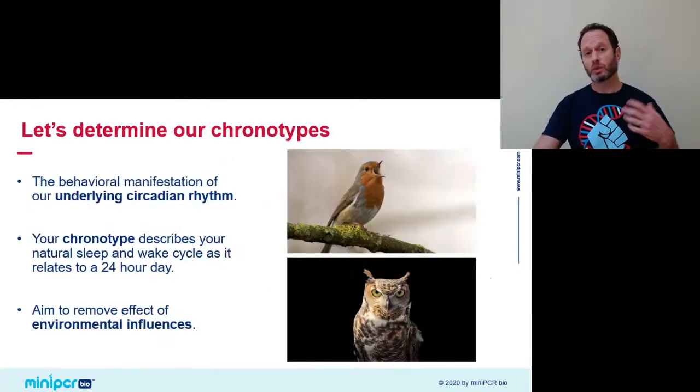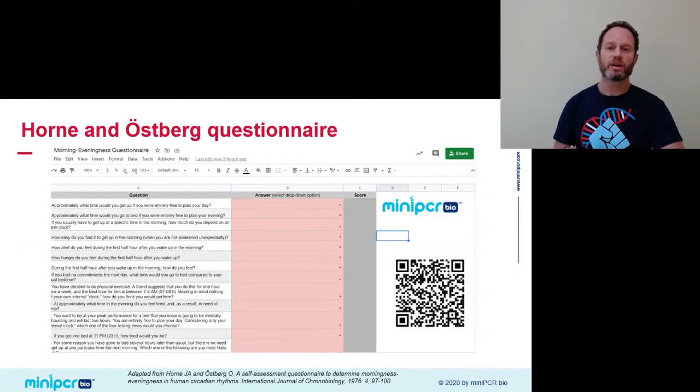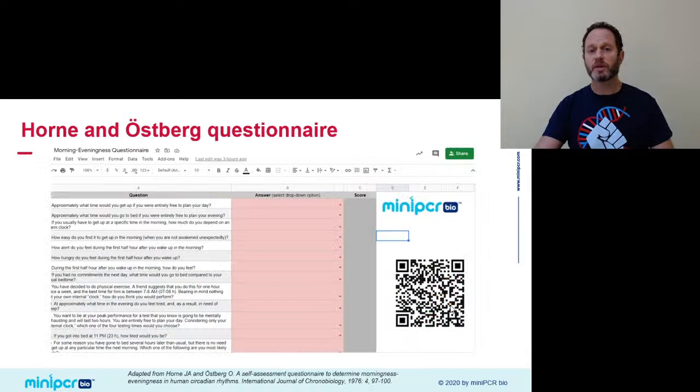For that, sleep researchers have a tool called a chronotype assessment — a more rigorous way of assessing your true underlying sleep preference dictated by your circadian clock and not influenced by your environment. A chronotyping tool available with the MiniPCR Sleep Lab is the Horne and Östberg questionnaire. As the name implies, we did not invent it — it was designed by two sleep researchers. But we've put it in a spreadsheet format that makes it really easy to do in your classroom or at home. Scan the QR code to access it.